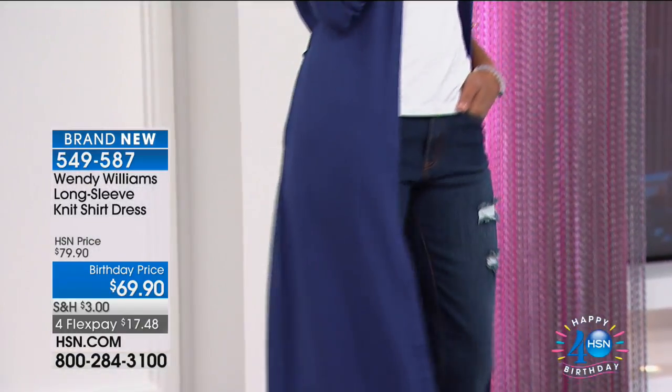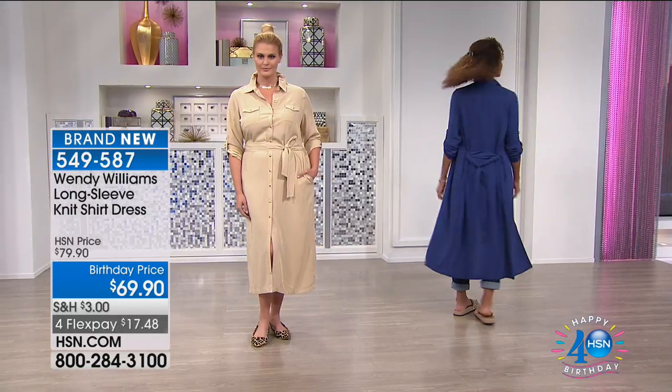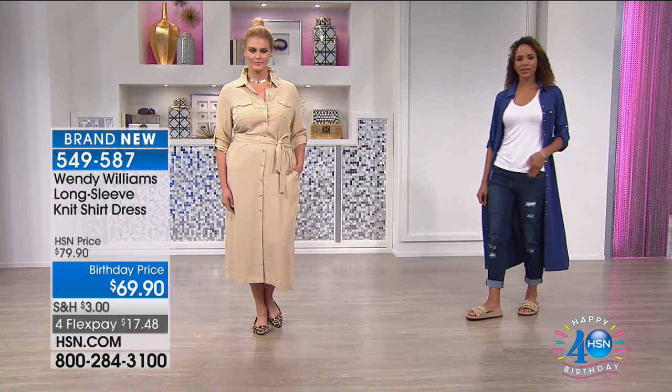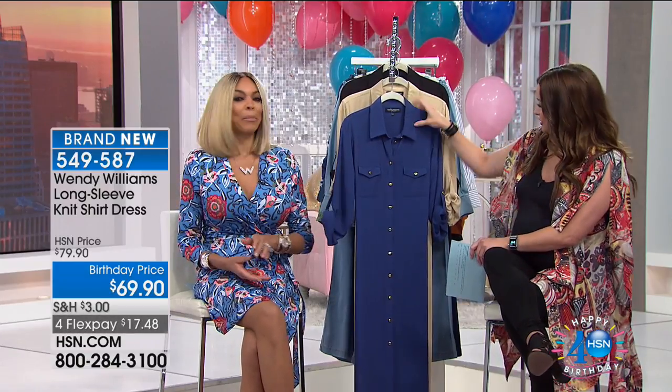We've got it in a few different colors — you can go for the khaki, which we'll show you again in a second. Hida is wearing it in the navy, and yes, we do have the black available. Super simple gold-tone buttons, pop the sleeve, wear it as a dress, or wear it as that little perfect topper and you're good to go. Everything's on four flexible payments in our show, so only $17 and change.